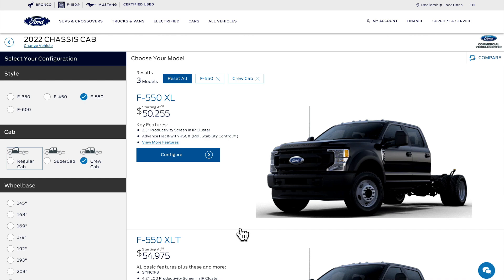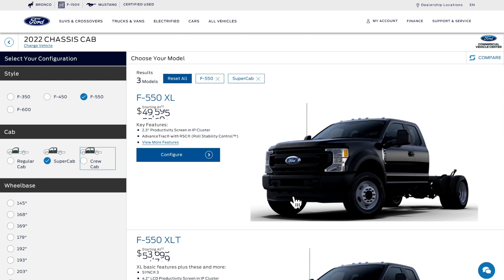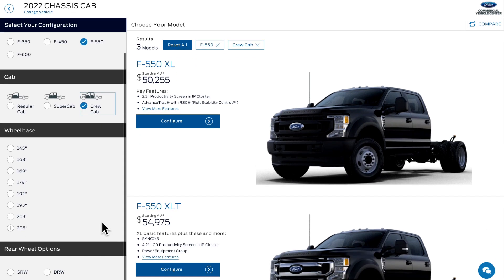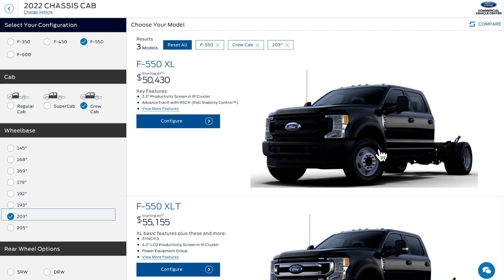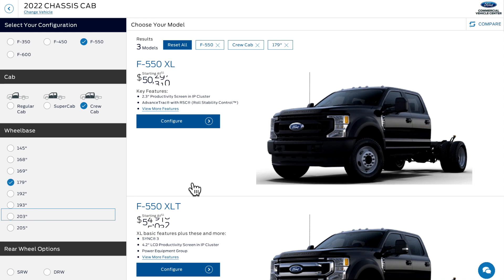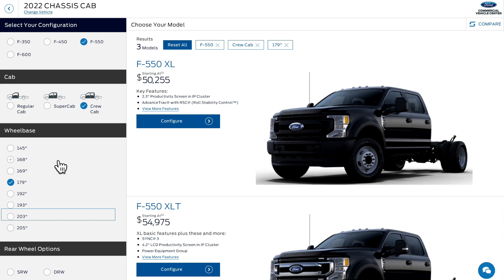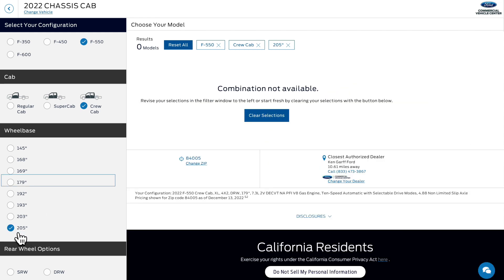Let's go ahead and build an F550 — I'm going to do a crew cab configuration. There is a super cab available, and I believe that GM does something similar for their 3500s. Let's go with the crew cab and the 203-inch wheelbase, which is going to be the 84-inch cab-to-axle. There is also a 179-inch wheelbase for the 60-inch cab-to-axle, but it's not much more money for the longer option.